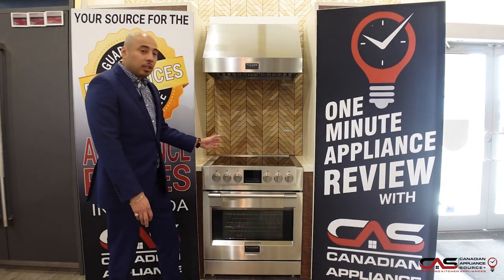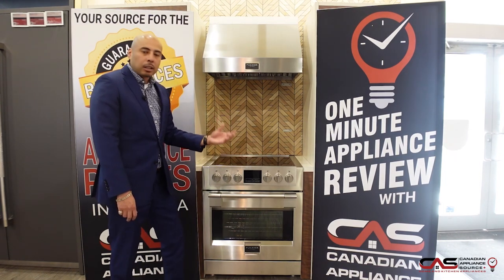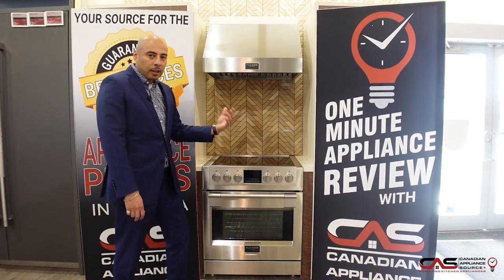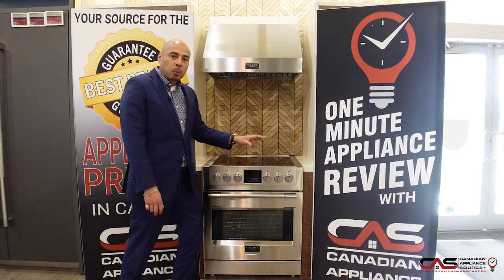The induction top has 3700 watts of power, so it's going to bring that large pot of water for pasta up to a boil very quickly. Fulgor Milano is a premium line, well known for their cooking products — both gas and induction ranges.